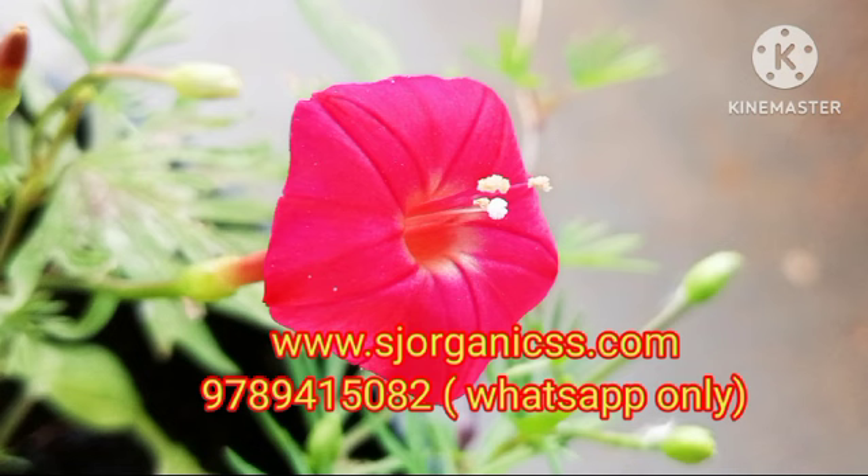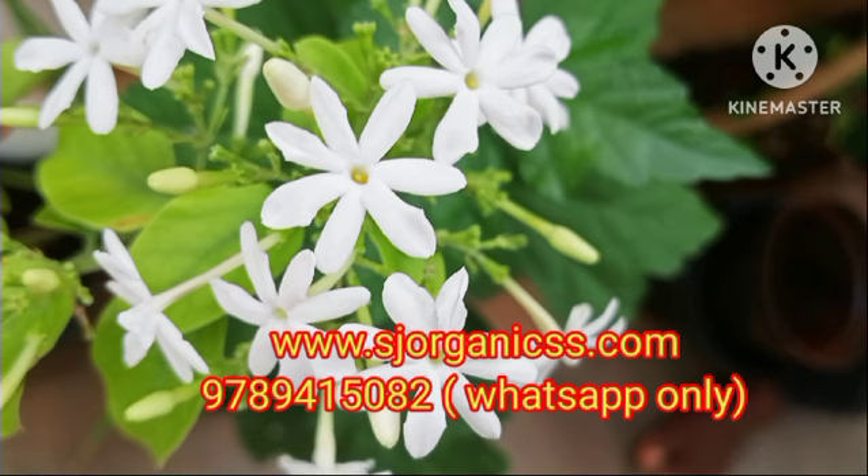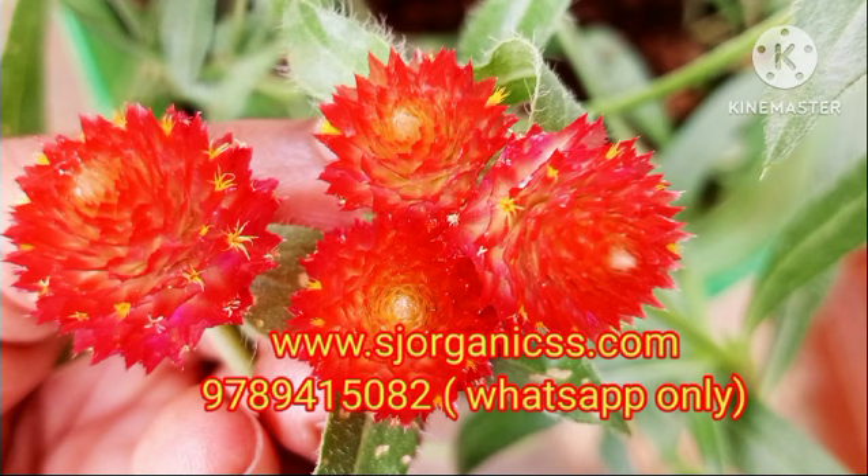We have great products: grow bags, organic fertilizers, dry coir mat, coco peat, lotus tubers, table roses, food products, and herbs products.